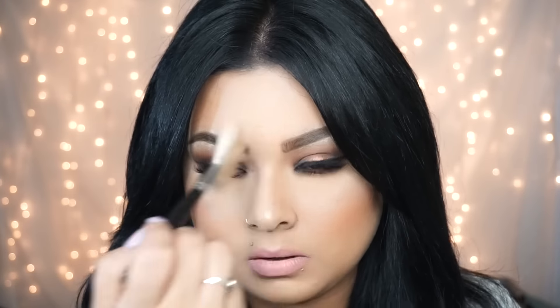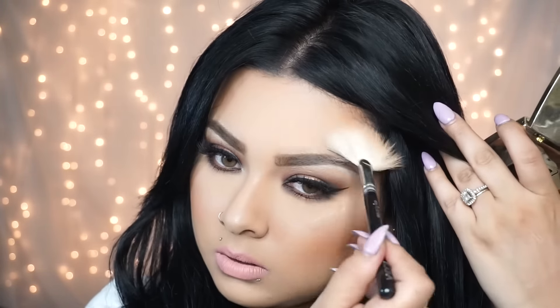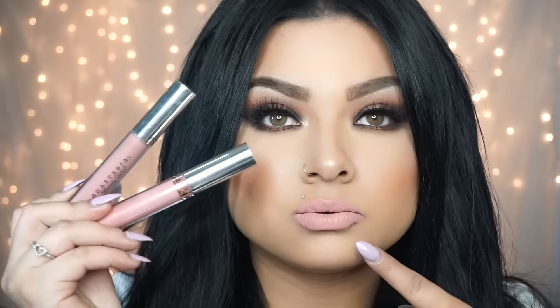To highlight my cheekbones I'm using my favorite from Gerard Cosmetics in Maryland — this is my all-time favorite highlighter, it's just amazing. I do have promo codes if you're interested, I'll put them in the description bar. I'm using the Soeva fan brush for application. For lips, I used Pure Hollywood and Milkshake together — I love this pinky nude lip with a smoky eye, I'm just obsessed.